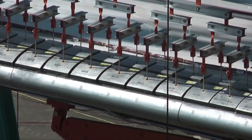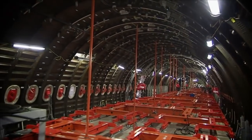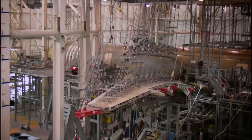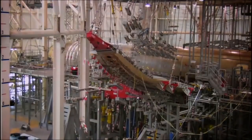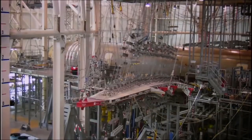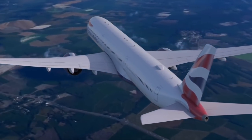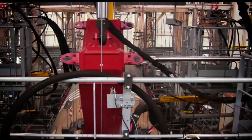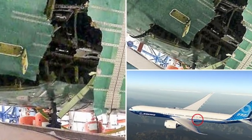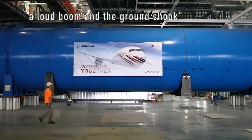In the case of the 777X stress test, the fuselage of the airplane was compressed to 10 pounds per square inch while the composite wings were bent 28 feet upward. The loads replicated in flight would have exerted G-forces of 3.75G, nearly three times that of normal flight. At the same time, the fuselage was bent, pulled, and pushed. That was when the fuselage ruptured and the resulting depressurization was explosive. Even workers in the next bay heard a loud boom and the ground shook.